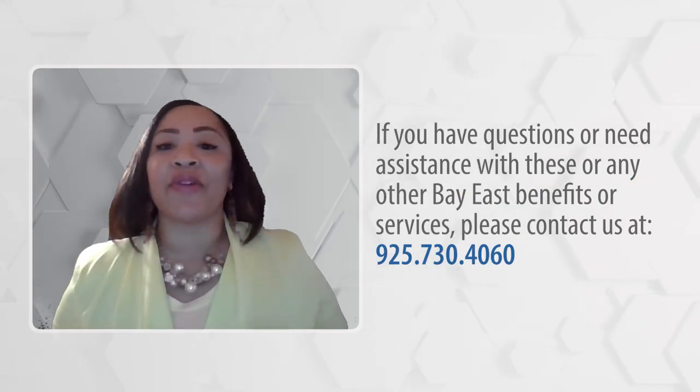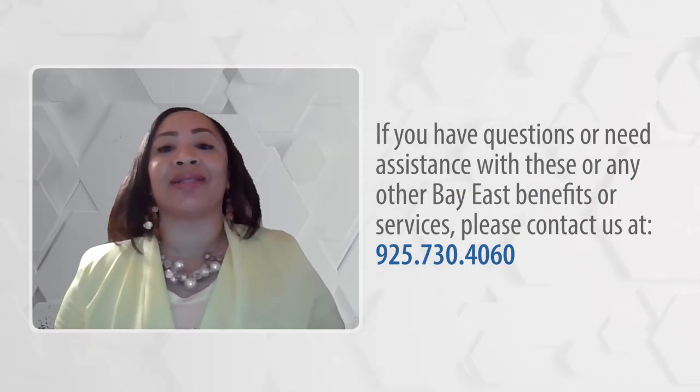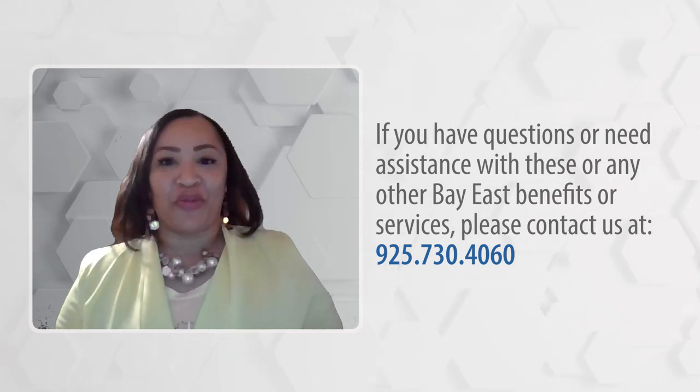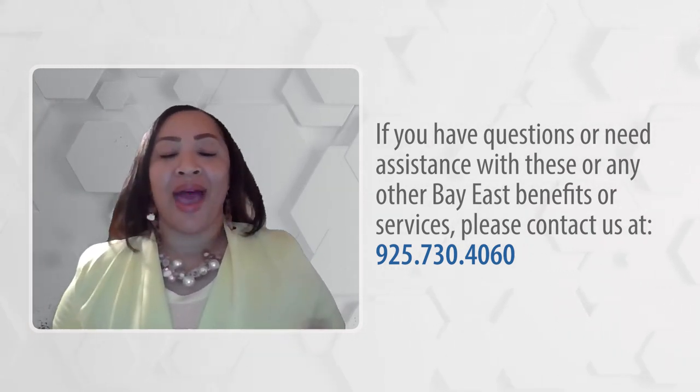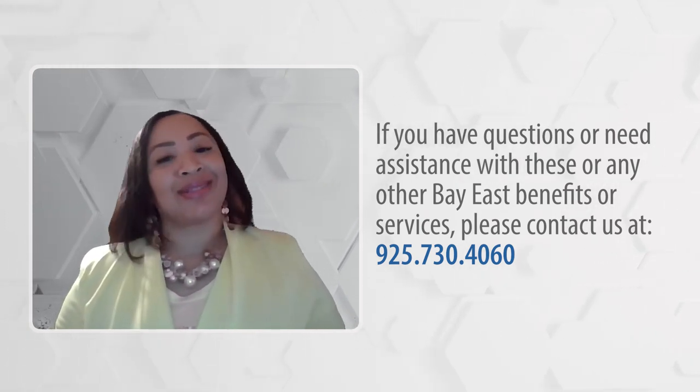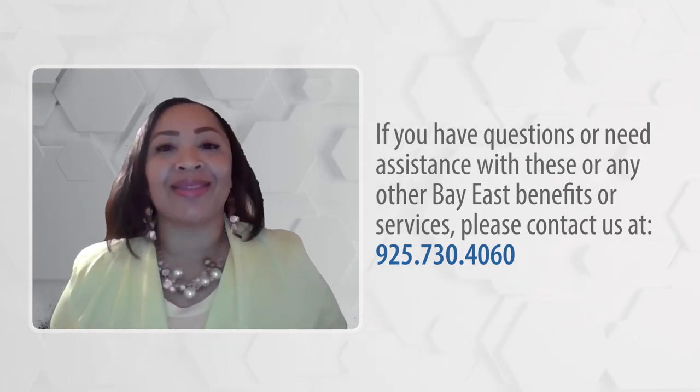And of course, if you have any questions or need any assistance with these or any other BayEast benefits or services, please feel free to contact us directly at 925-730-4060. And as always, thank you for watching.